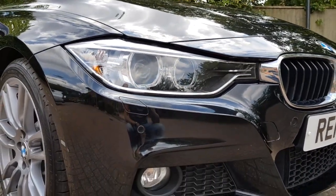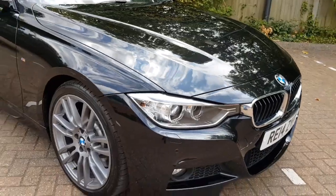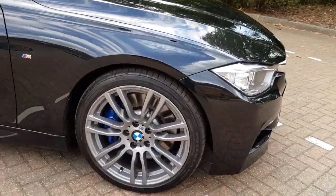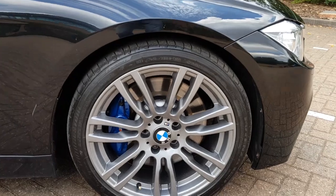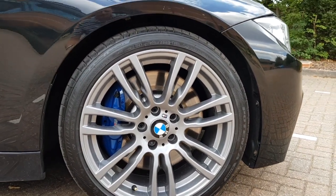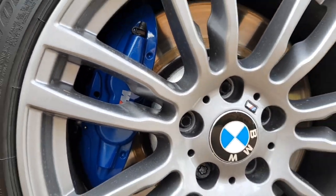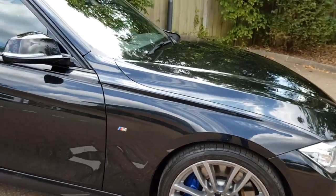The xenon headlights also have the angel eye LEDs. Further enhanced with 19-inch alloy wheels — we've just recently had these refurbished and painted in a smoked gray color, which looks really great against the black paint. You also have the upgraded brake calipers with the M Sport braking system, with the calipers painted in blue.